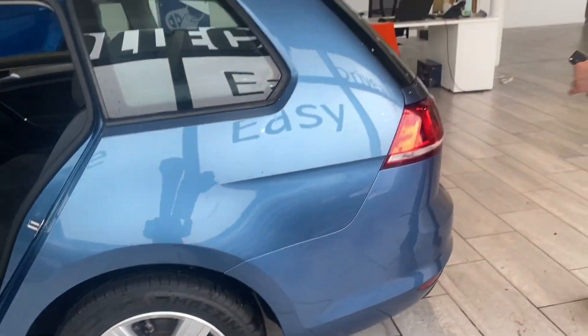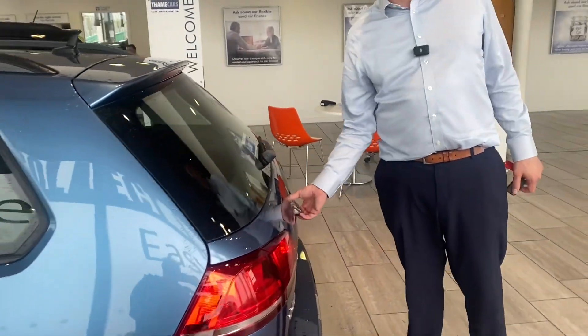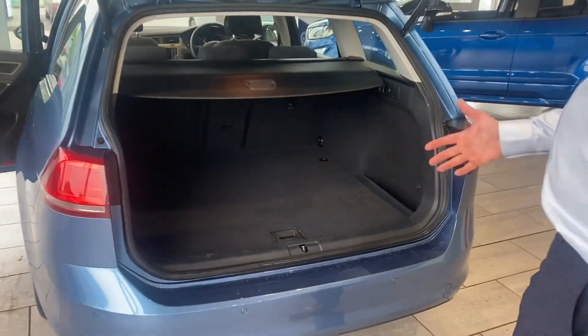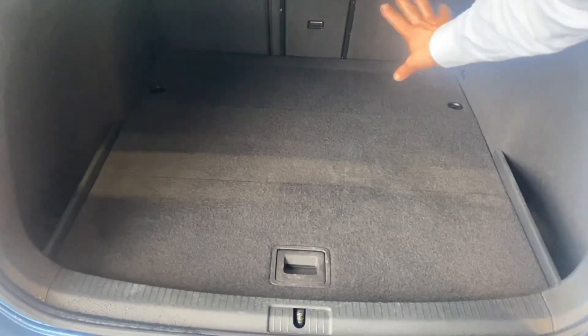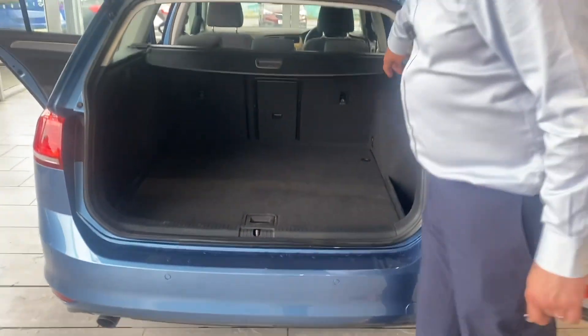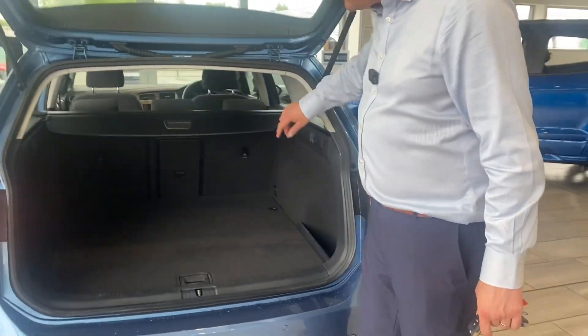It's got ISOFIX in the back, which makes it a great family car. It's got all-round parking sensors to make parking nice and simple for you. There's a massive boot with a tonneau cover as well — loads of space in there — and you can use the clips to fold down the seats.